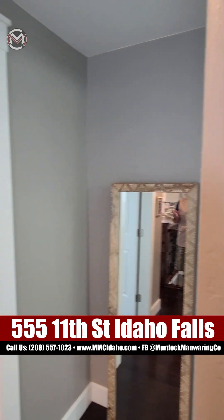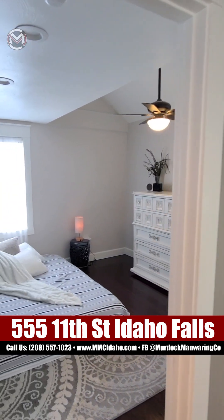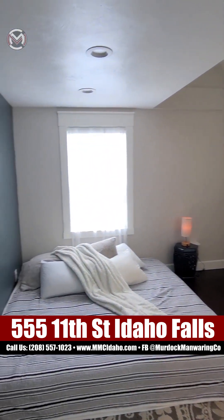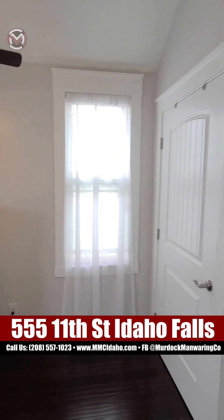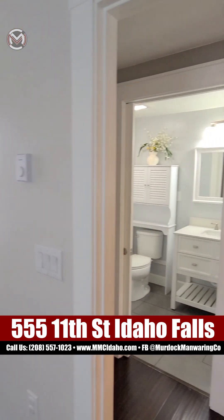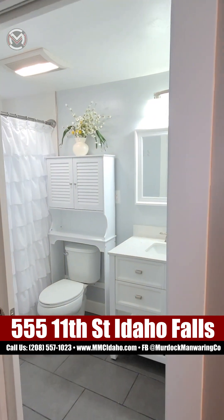Remember, it's updated plumbing, updated electrical, updated everything — absolutely everything. Notice the beautiful hard floors throughout. You do have tile in the bathroom, and that's a full bathroom — bath, shower, tub combo.